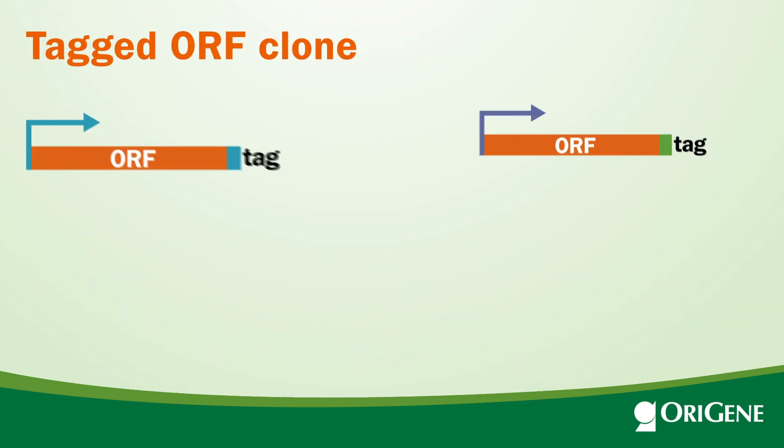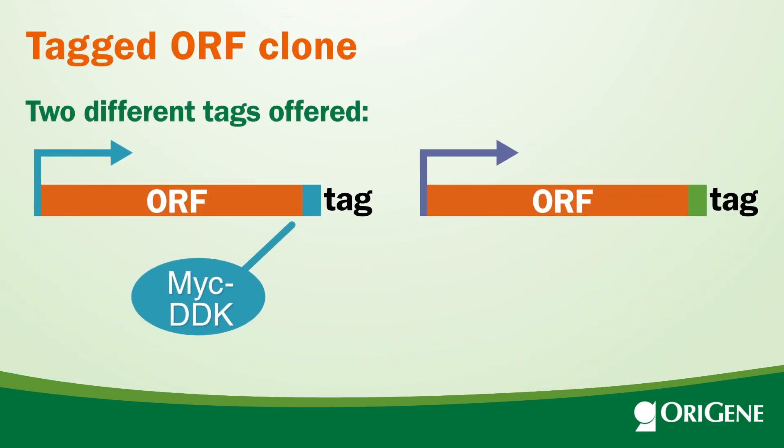For the tagged ORF clones, two different tags are offered: C-terminal Myc-DDK tag and GFP tag. TrueORF clones also have LentiORF options.